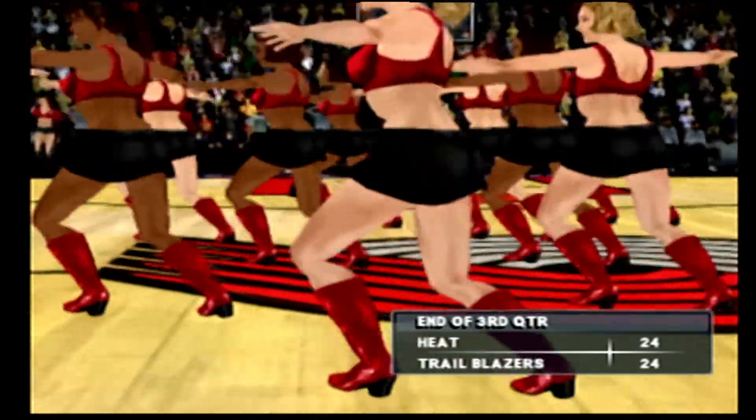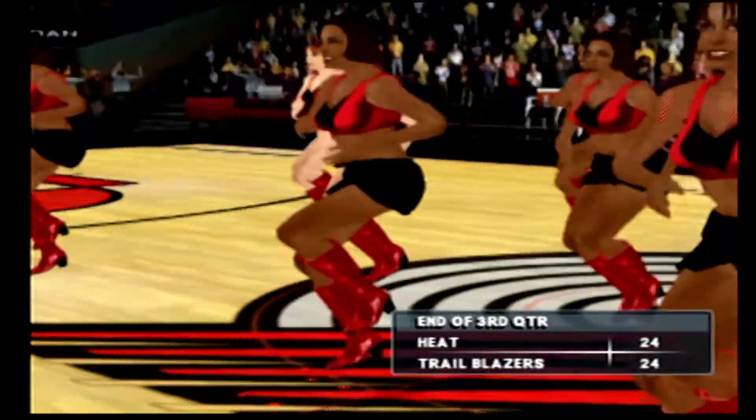We've just finished the third quarter and it's still anybody's ball game. The score: 24-24.